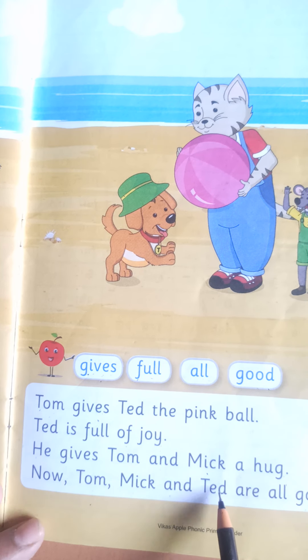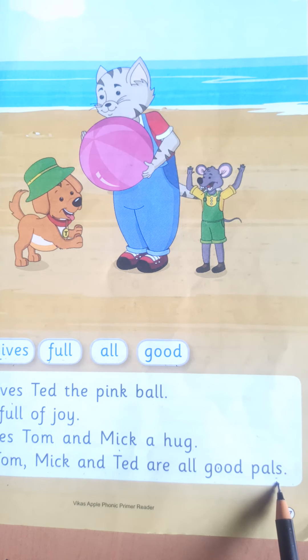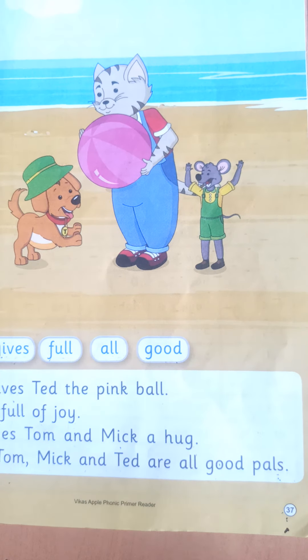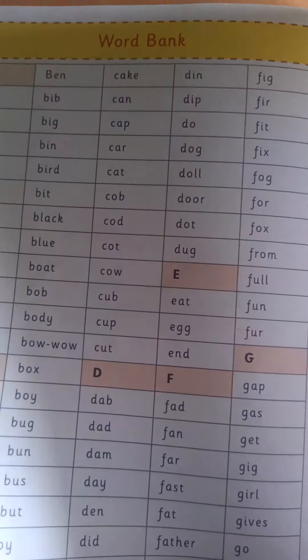Tom, Mick and Ted are all good pals. Ok children, like this way you have to read this complete story.